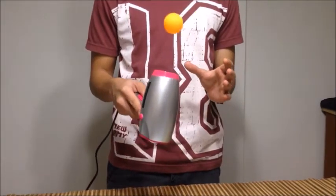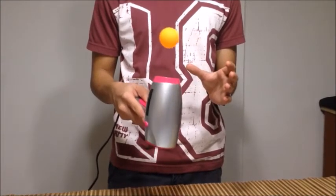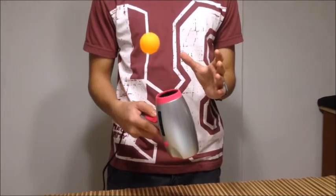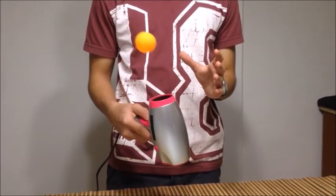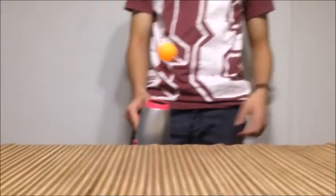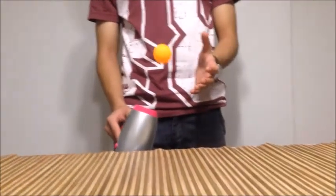A ball that is smaller than the diameter of the airstream can therefore be balanced within it. If the ball starts falling out of the airstream to one side, then the higher pressure of the air outside the airstream will push the ball back into the center. This is the process that enables the ball to balance inside the airstream and move around as the hairdryer is moved around.